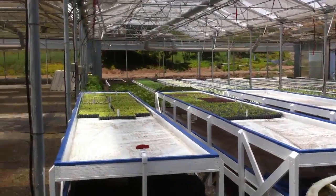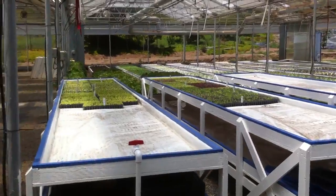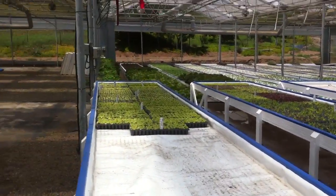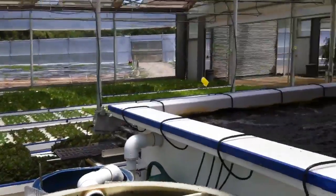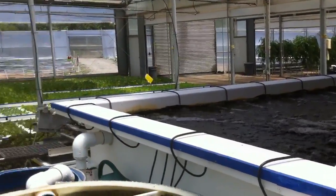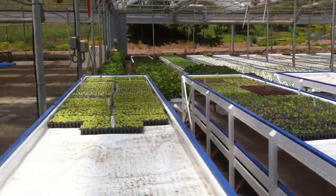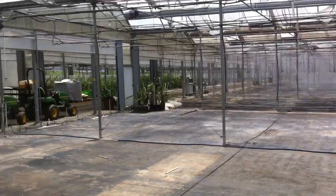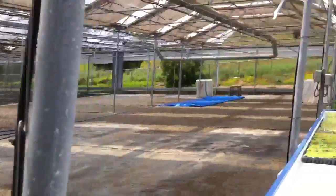Here we are in San Diego at an aquaponics farm being dismantled because the greenhouse space has been leased for another purpose. This was a prototype project for the greenhouse owners. There are 4,000 square feet of lettuce beds here and 260,000 square feet of greenhouse available, so they got an offer on the whole place.